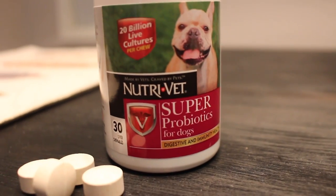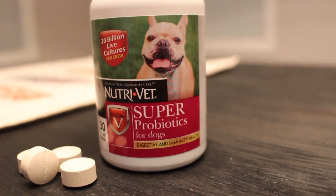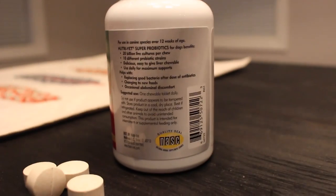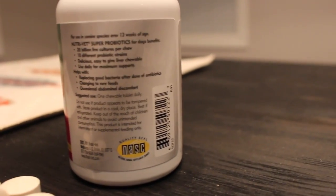This video was created in partnership with NutriVet Super Probiotics. I received complimentary products and compensation to facilitate my review, but all opinions within are my own.